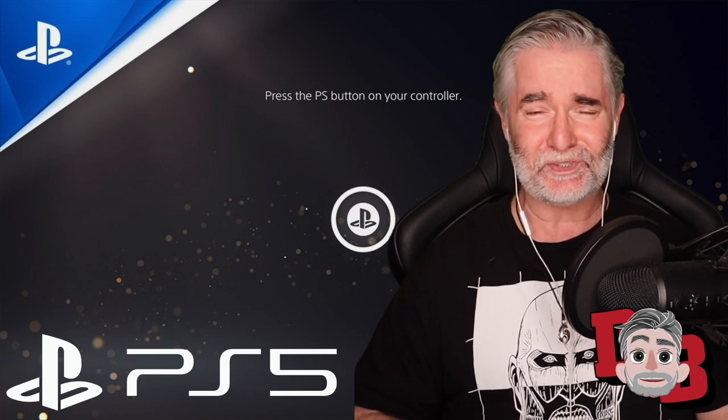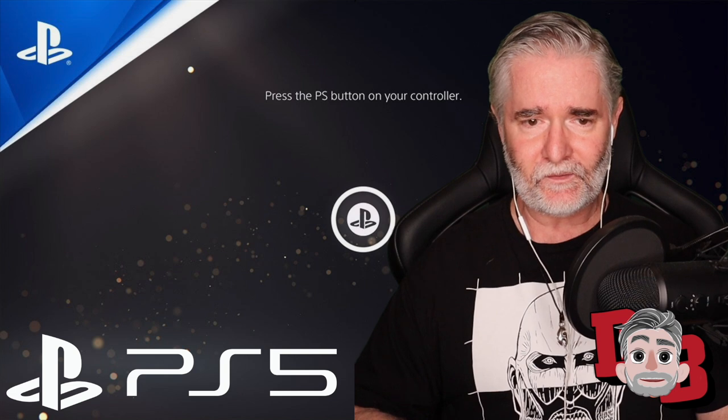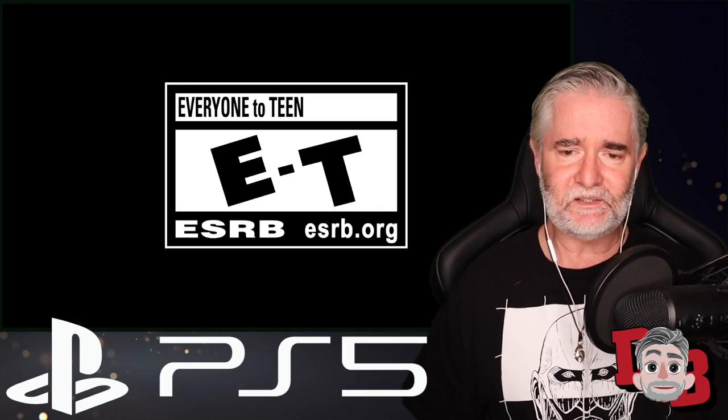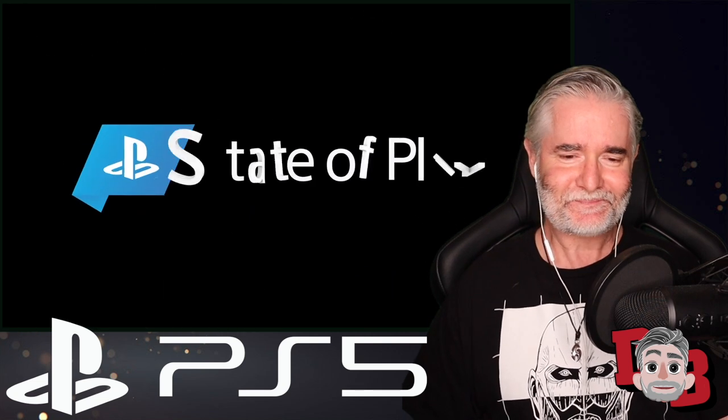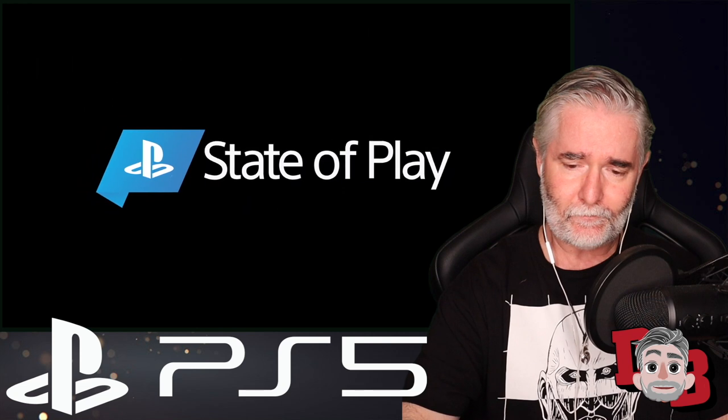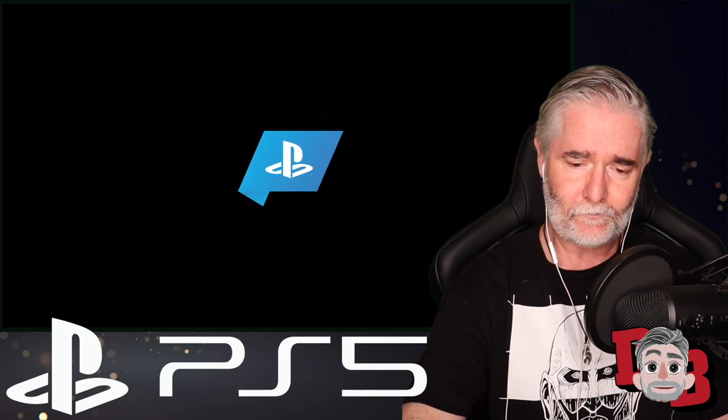Without further ado, let's just dive in and have a look at the PlayStation 5 user experience. 3, 2, 1 — go, spoil me! I'm excited for this thing. I'm super excited. The speaker heads up PlayStation's platform planning and management team, which includes product and UX design.